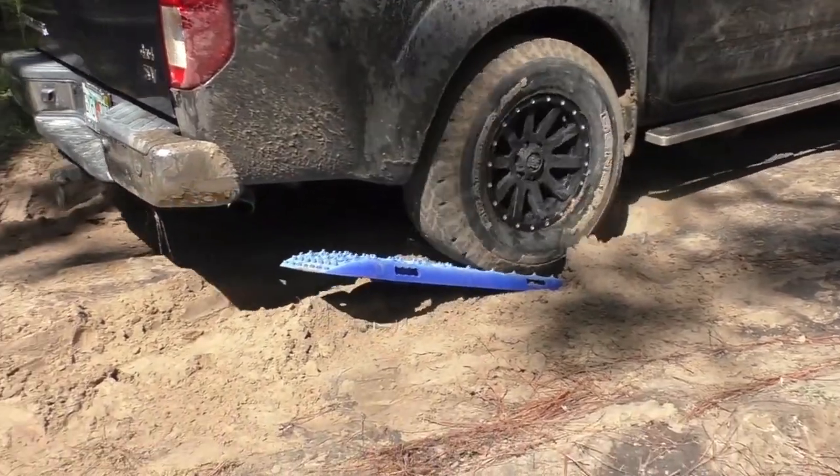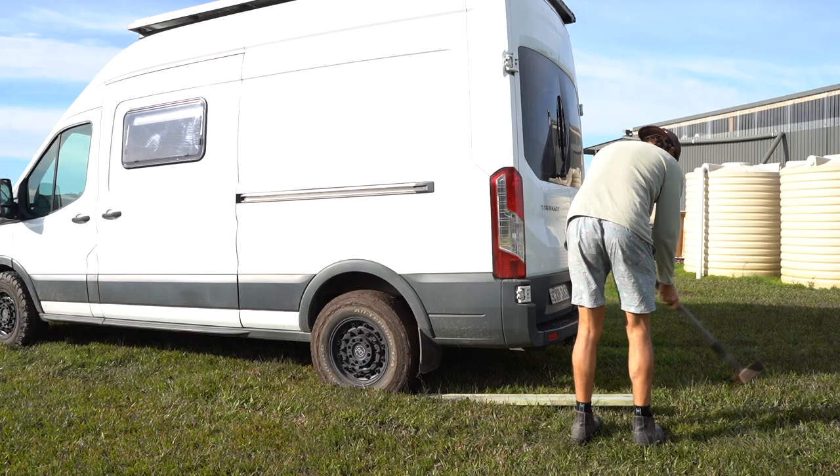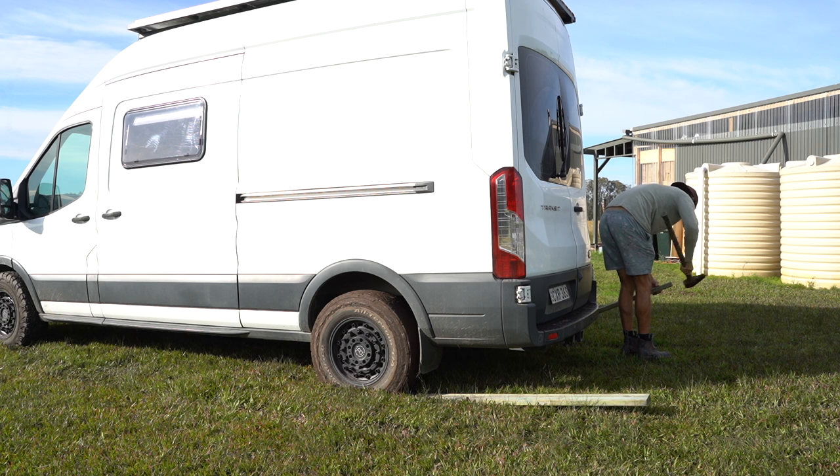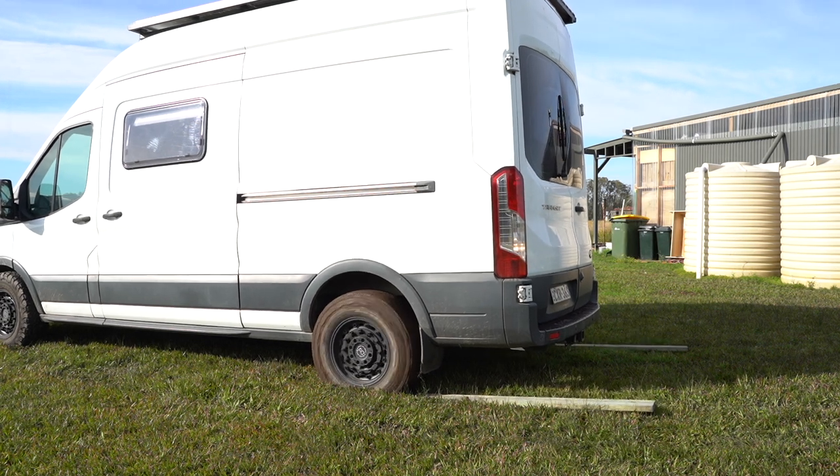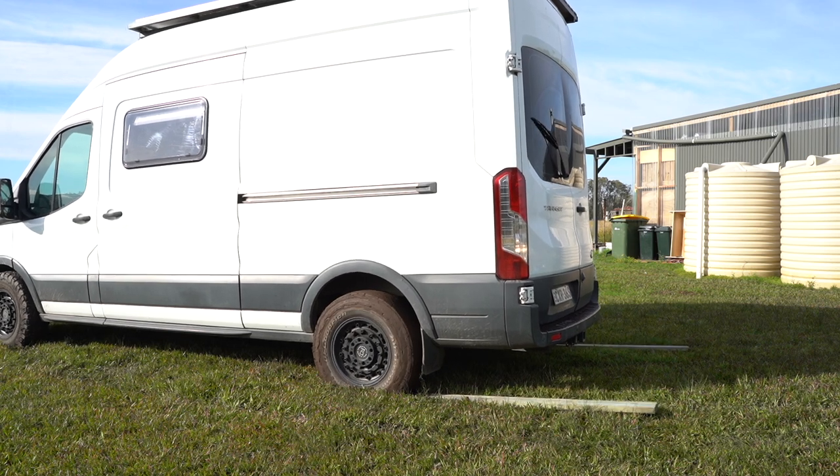Ideally in situations like this, you would use recovery tracks to get yourself unstuck. I don't have any — it's definitely something I'm going to look into in the future. So I just had to use what I had at the time, and as you can see, this wasn't working very well.